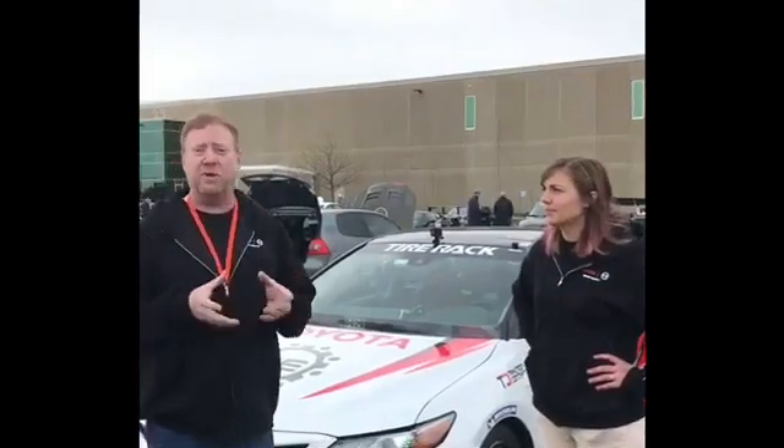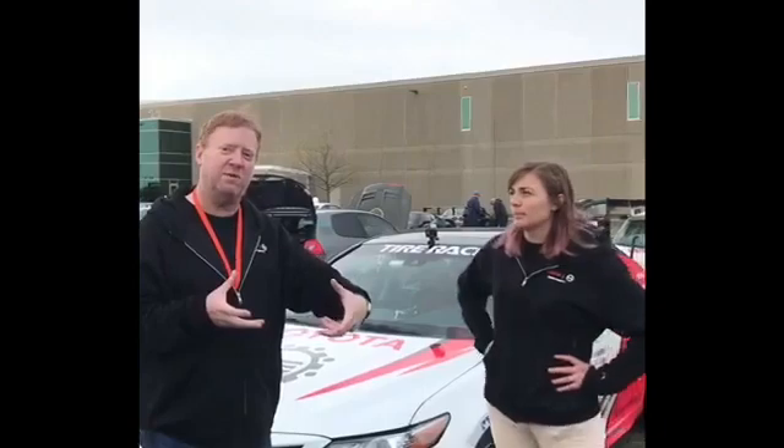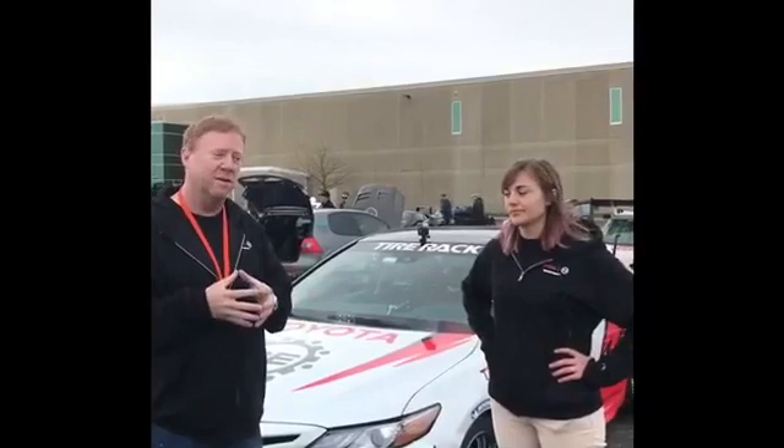Fantastic. For those of you who don't understand what a limited slip differential is, basically the car comes stock from the factory and only one wheel is being driven as far as power goes. With a limited slip, it actually engages both front wheels on the car, allowing more power to be transferred and more grip and more traction. So that's one of the huge benefits for us on the wet skid pad.